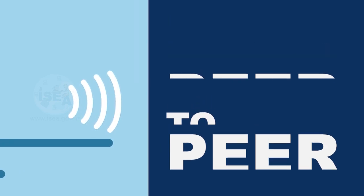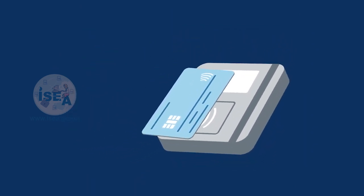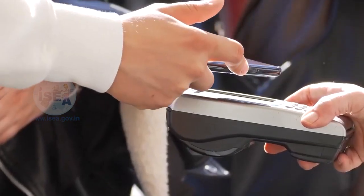Wi-Fi enabled cards, also known as Wi-Fi Direct or P2P peer-to-peer payment cards, use a Wi-Fi connection to communicate with a payment terminal or another device to initiate a transaction. The cardholder typically needs to have a mobile app that is connected to the Wi-Fi Direct card to initiate the transaction.